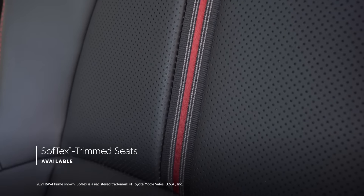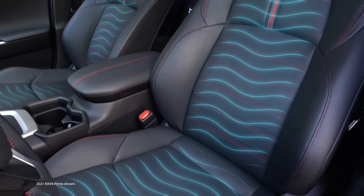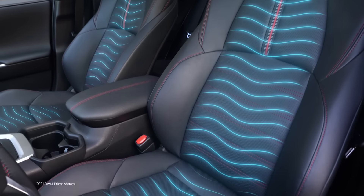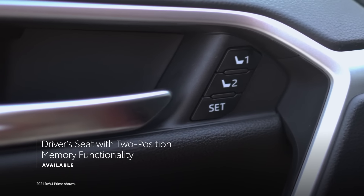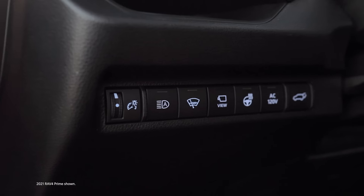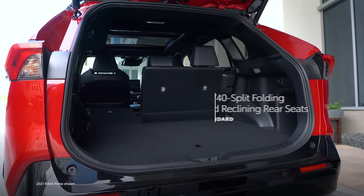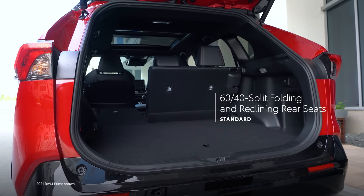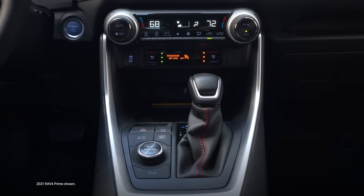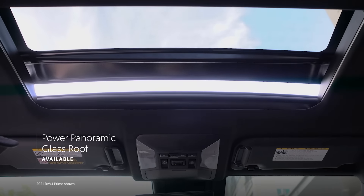The XSE grade elevates the experience with standard soft-tex-trimmed seats, available ventilated front seats, and a driver's seat with available two-position memory functionality. RAV4 Prime also comes standard with features the RAV4 family is already known for, including 60/40 split folding and reclining rear seats, a large center console with available blue ambient lighting, and an available power panoramic glass roof.